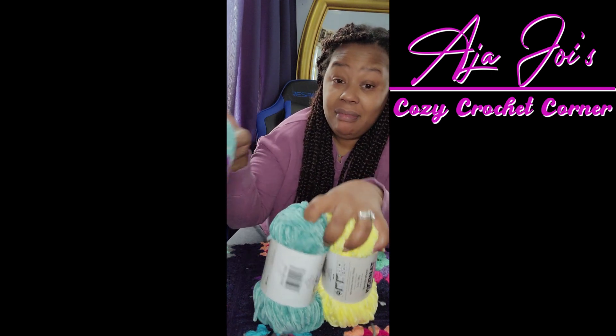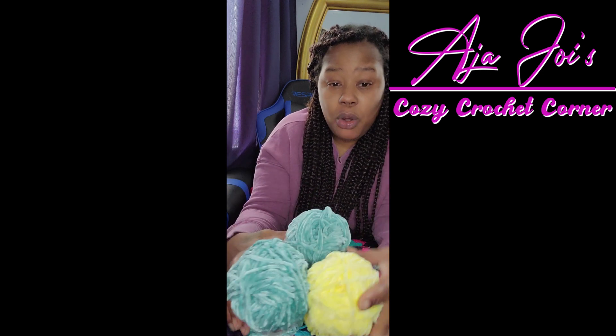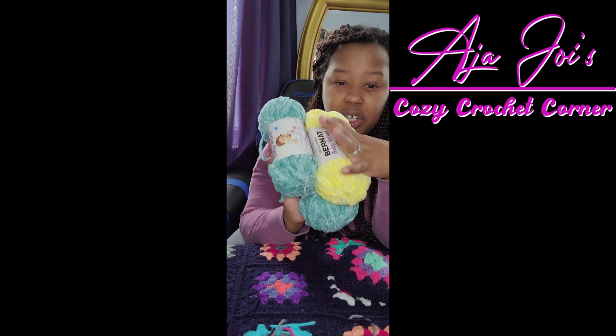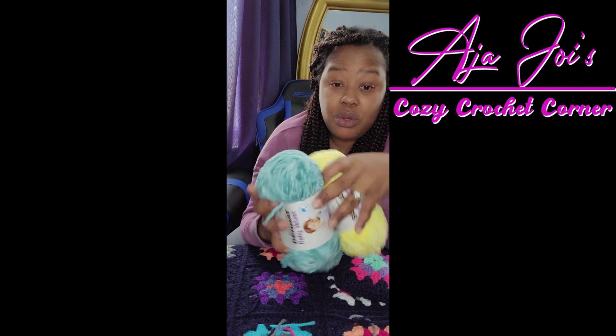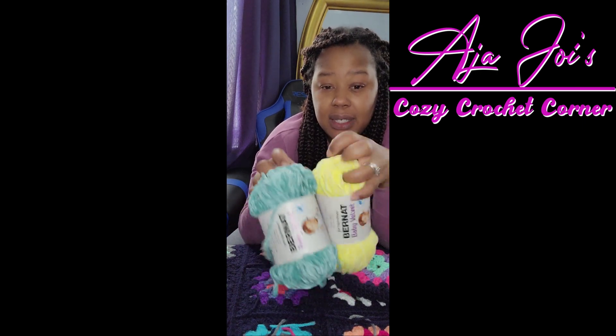I had to stop and go get some yarn. I'm going to go with this yarn to make the dinosaur — this will be the dinosaur body and this will be the scales on the dinosaur.